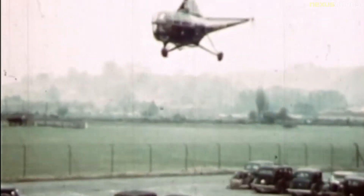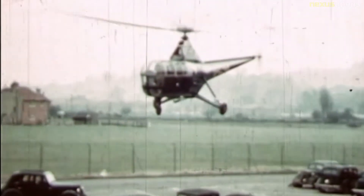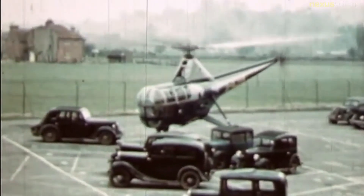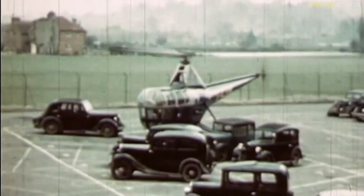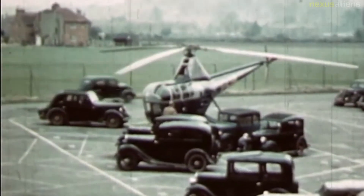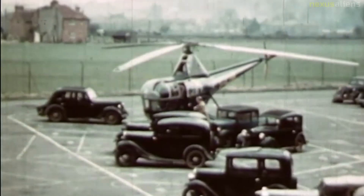The S-51 was the first helicopter ever to be delivered to a commercial operator. On July 29, 1946, the first of three aircraft was handed over to the president of Helicopter Air Transport at Sikorsky's plant in Bridgeport, Connecticut. In the United Kingdom, the first scheduled daily helicopter service started in June 1950 between Liverpool and Cardiff, using S-51s operated by British European Airways.